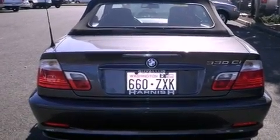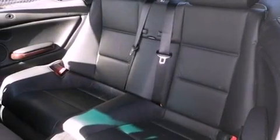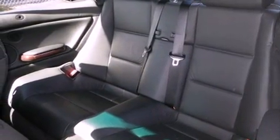Additional features include a security system, fog lamps, an anti-lock braking system, dual power seats, and alloy wheels.